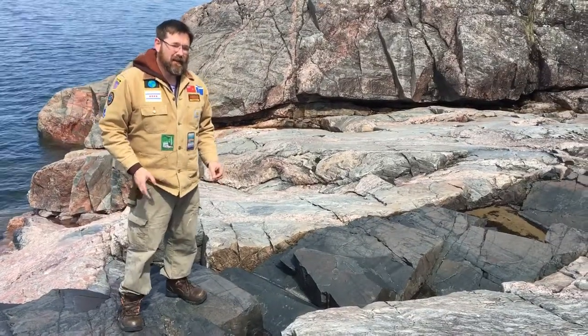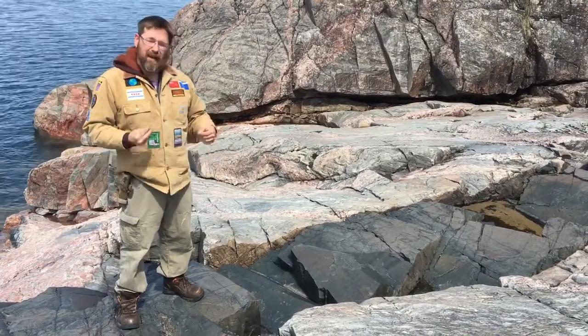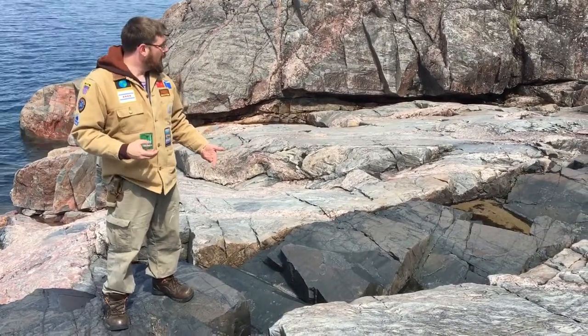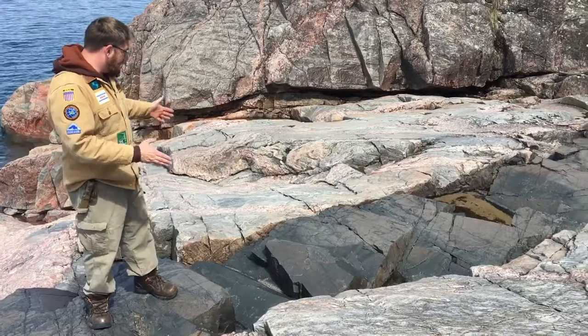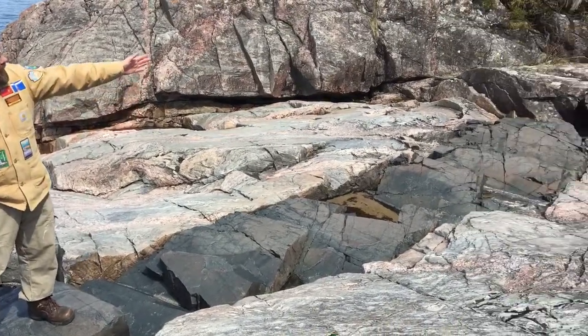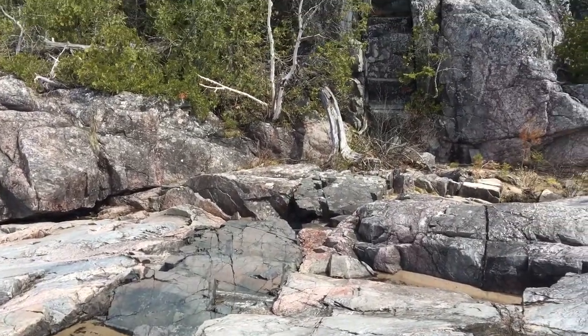This is not neoarchaean. This is Keweenaw — this is from the Mid-Continental Rift. So this is probably 1.1 billion years ago, Meso-Proterozoic. And this dike is very — it's about a meter in width. And you follow it up and it goes straight up the hill there.